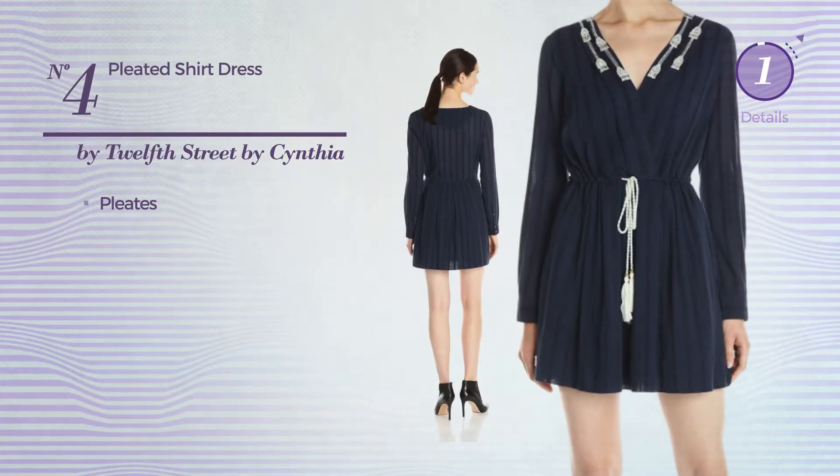Number four: a street shirt dress styled with pleats, available merely in this color.